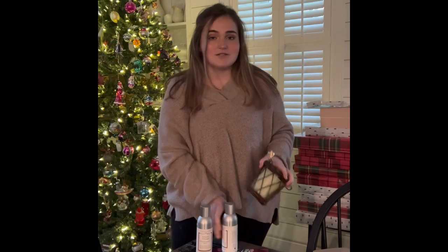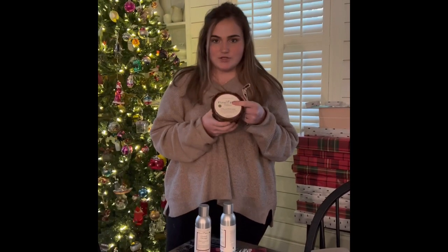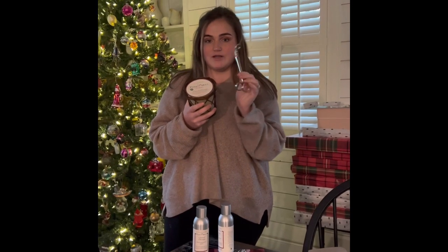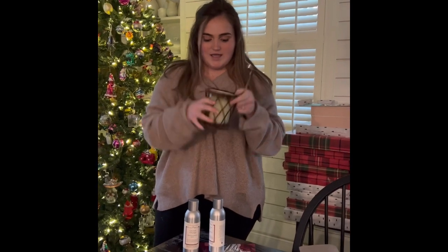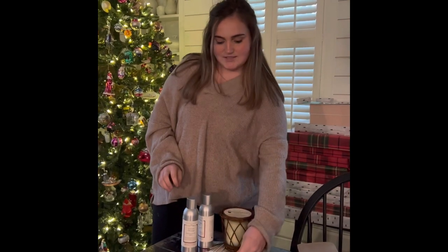I also really love candles. This one is the orange clove as a candle. I would also, if I bought that, buy it with a candle wick trimmer, so every time I use it I can cut down my wick. I think these would just be a great add-in to those stockings.